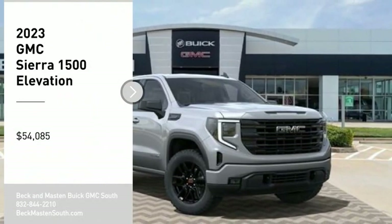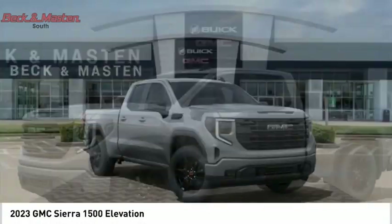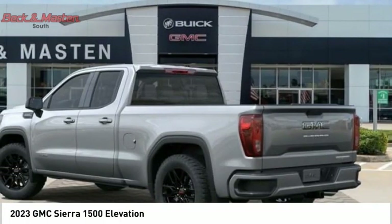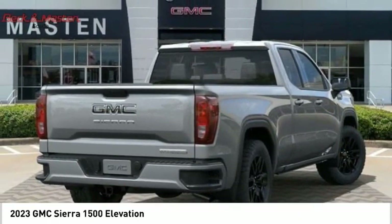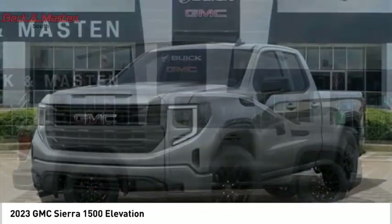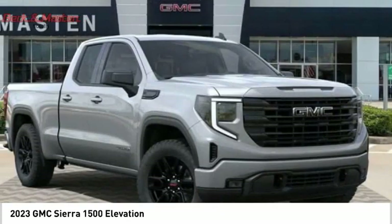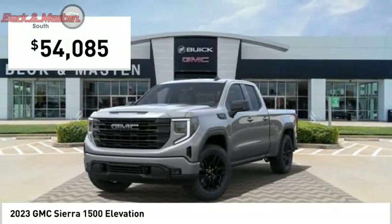Take a ride in the 2023 Sierra 1500. The GMC Sierra is a full-size pickup with all the functionality you could expect. With multiple trim levels, the GMC Sierra provides a wide range of features for you to enjoy. Power and advanced technology can both be found in this fantastic truck, and it is priced below fifty-five thousand dollars.